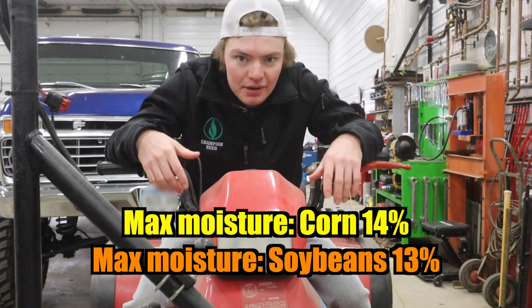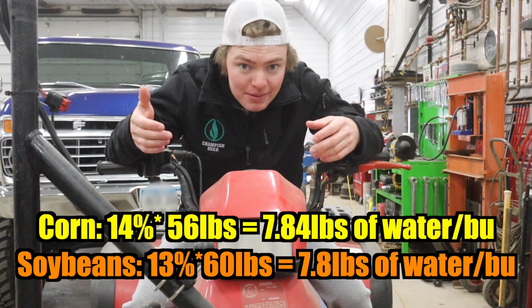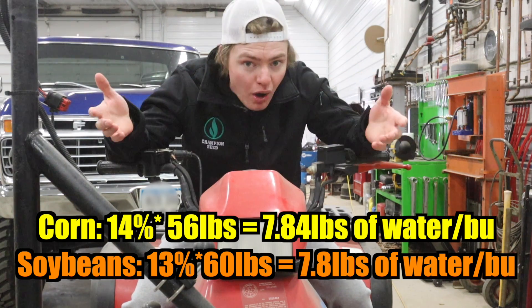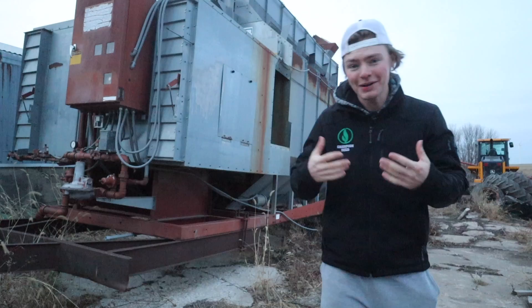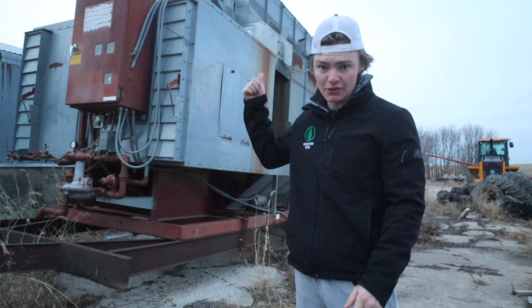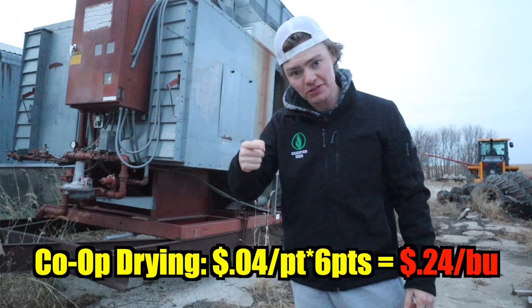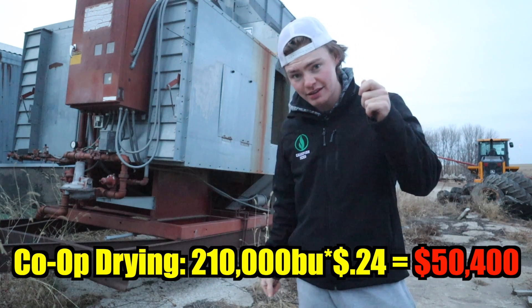As we're on our way to the co-op, before we store our grain, it's important to know that the co-op charges fees based off one main criteria: moisture. The co-op requires that the maximum moisture for stored corn is 14% and 13% for soybeans. The percentage moisture simply means how much of the weight of the corn or soybeans is water. Most of our corn usually comes out of the field at 20% moisture, so it has to be dried down six points. The co-op charges four cents per point, so it's going to cost 24 cents a bushel — at 210,000 bushels, that's $50,000.